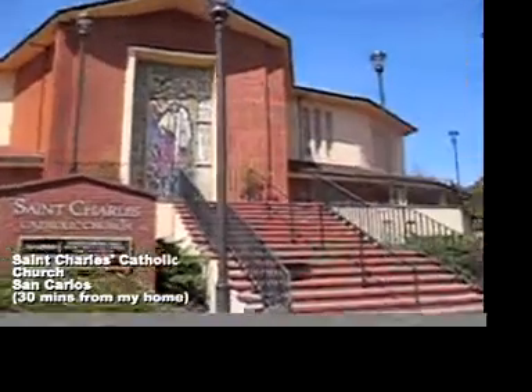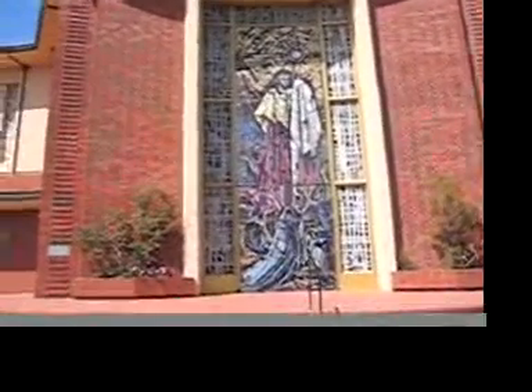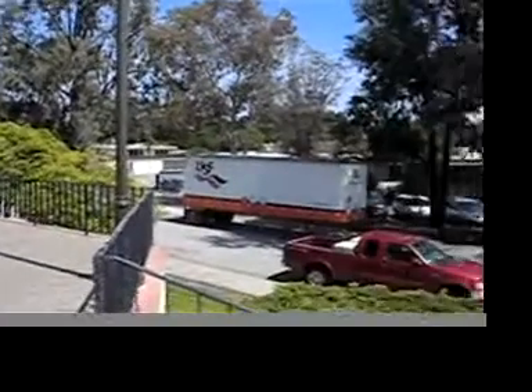So here we have St. Charles Church. This is the actual church where Uncle Dave is the pastor. Those are actually doors at the bottom there — it's a mosaic. Here is the street that it's on, just a little look around in the neighborhood.